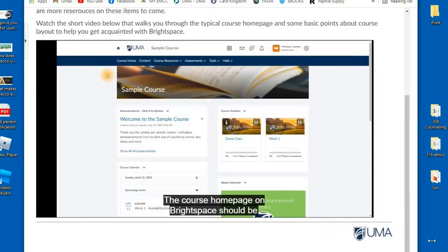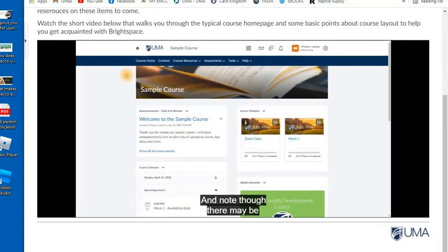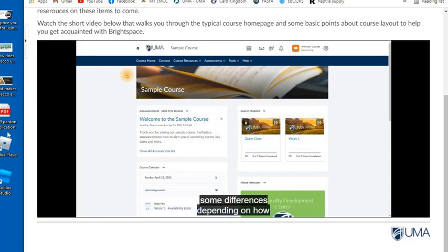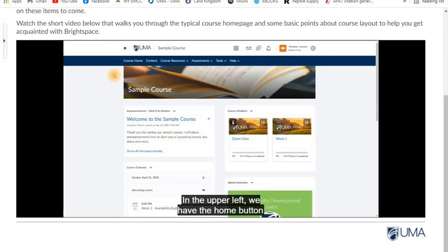The course homepage in Brightspace should be fairly consistent regardless of the class you're in, though there may be some differences depending on how the instructor has laid out their specific course. In the upper left, we have the home button which will bring us back to the highest level, showing us all of our courses available in Brightspace. We can see that we are in the UMA Brightspace, and this will also bring you back to a higher-level view showing all your courses. We can see that we are in our sample course.